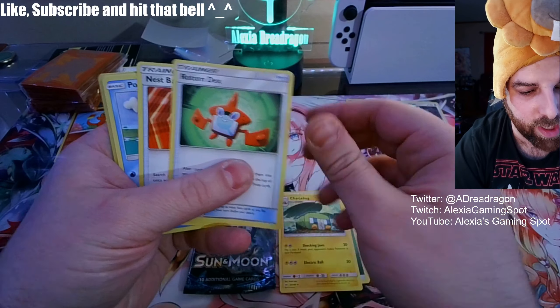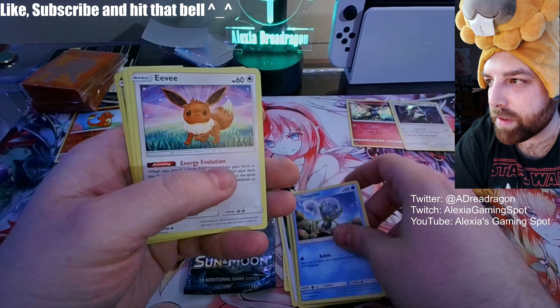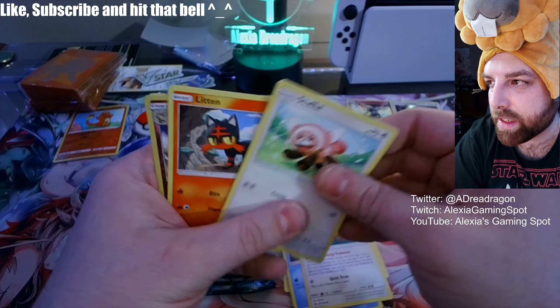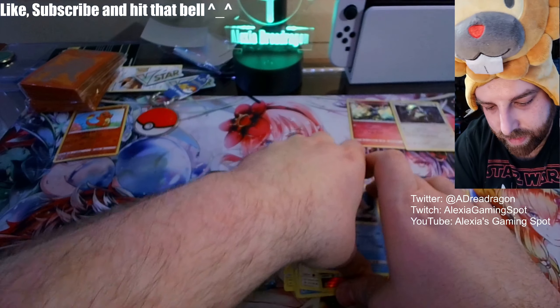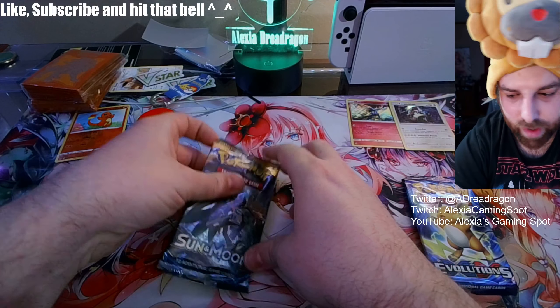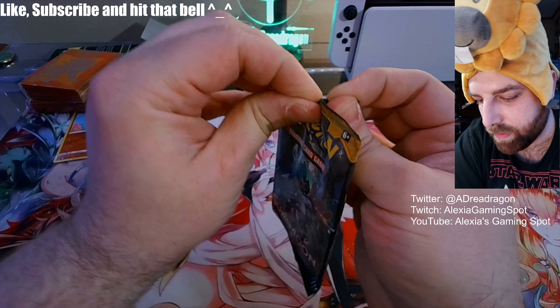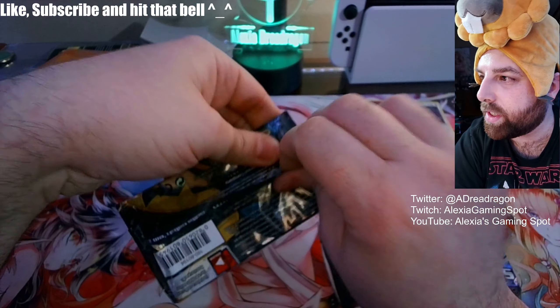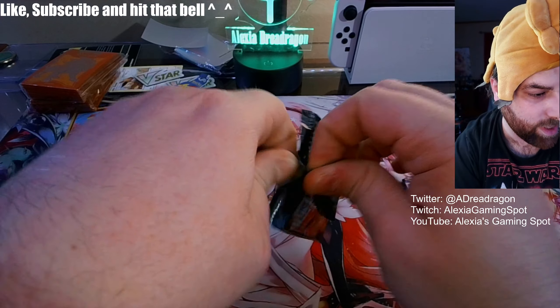Let's see if we get anything. These have got to be some of the weirdest packs I've ever opened — nothing on that one. I might actually hold that Evolutions pack toward the end.